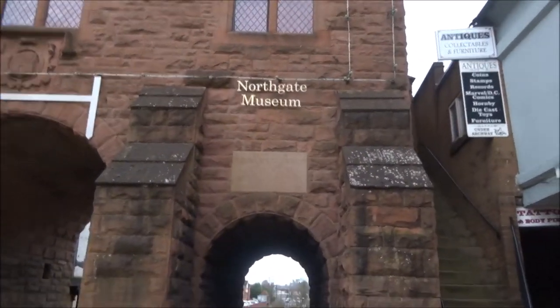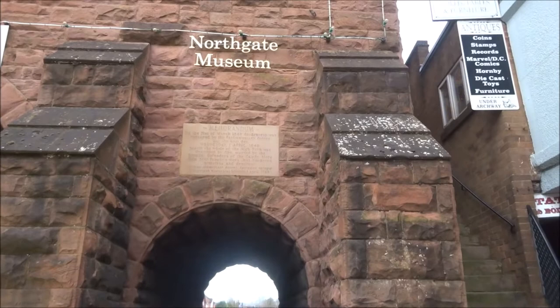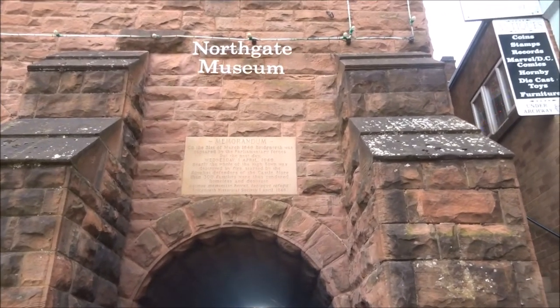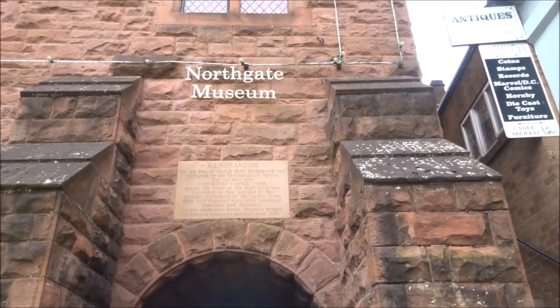Northgate Museum. In 1646, Bridgnorth was captured by the Parliamentary Forces, and the whole of the High Town was destroyed.